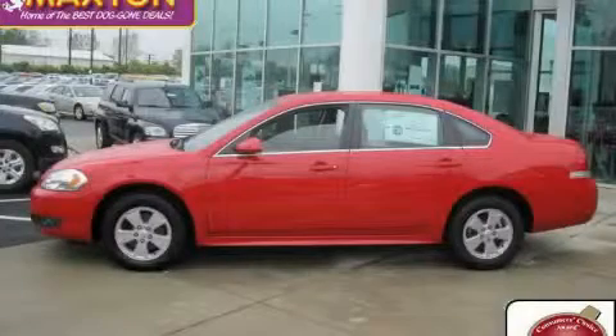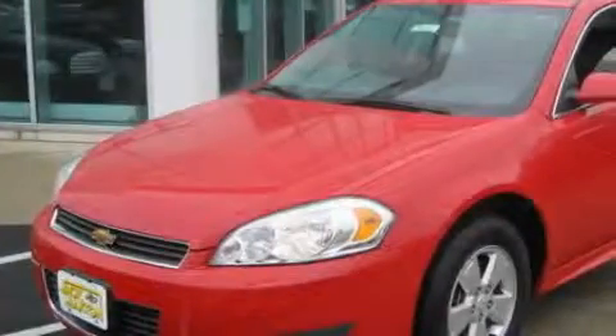This is a brand new 2010 Chevrolet Impala. It has a 3.5 liter 6-cylinder engine and an automatic transmission.